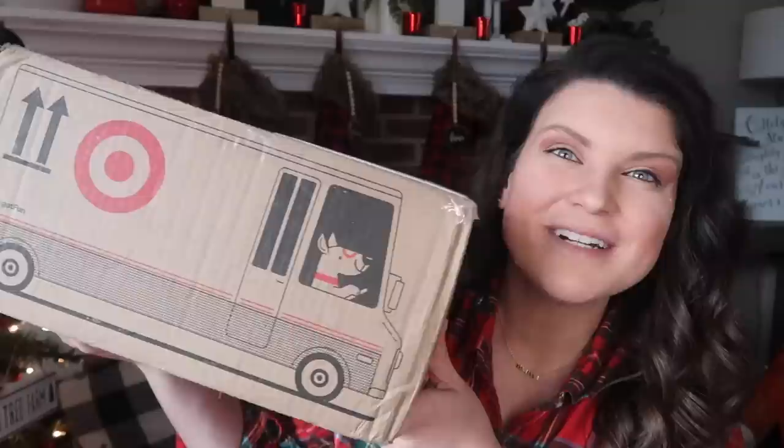I just got some happy mail and you know what that means — it is time for another mystery box challenge.